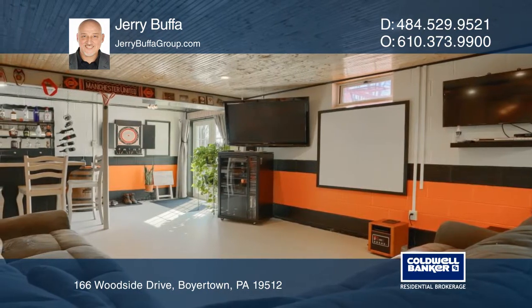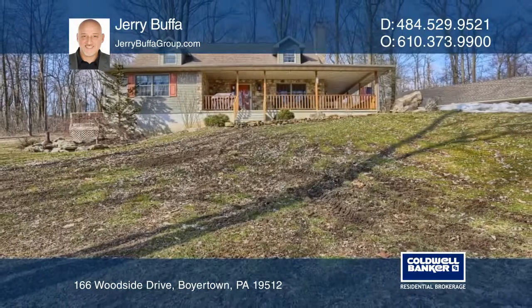The detached three-car garage includes a workshop. You don't want to miss out on this one. Call Jerry Bufa today.